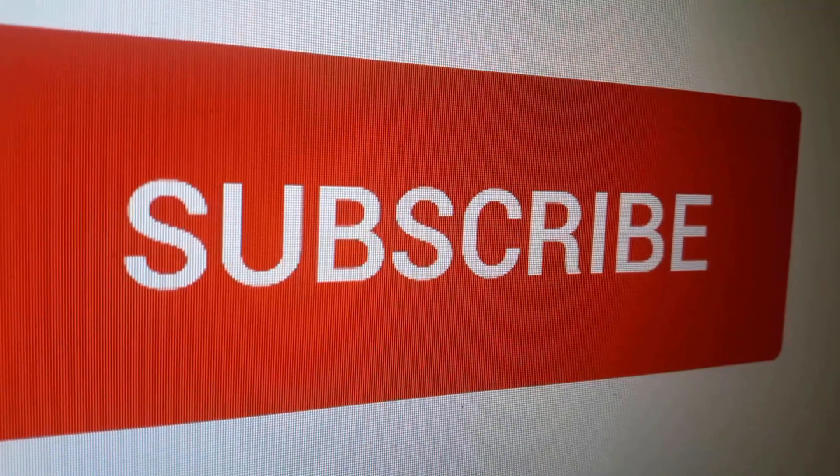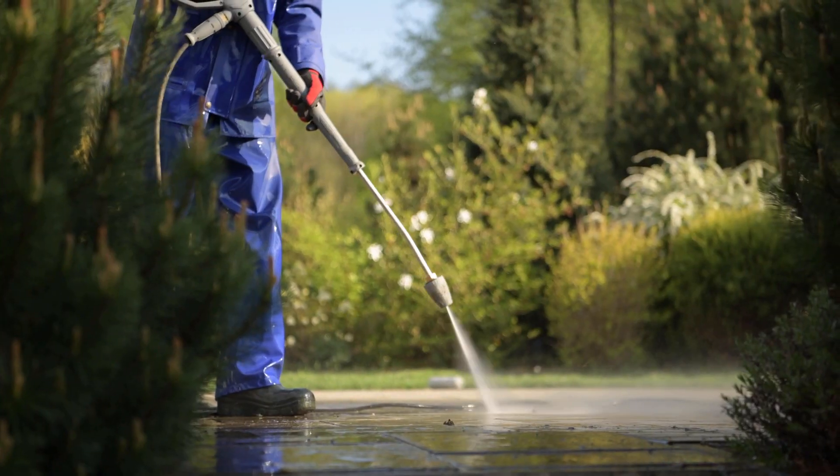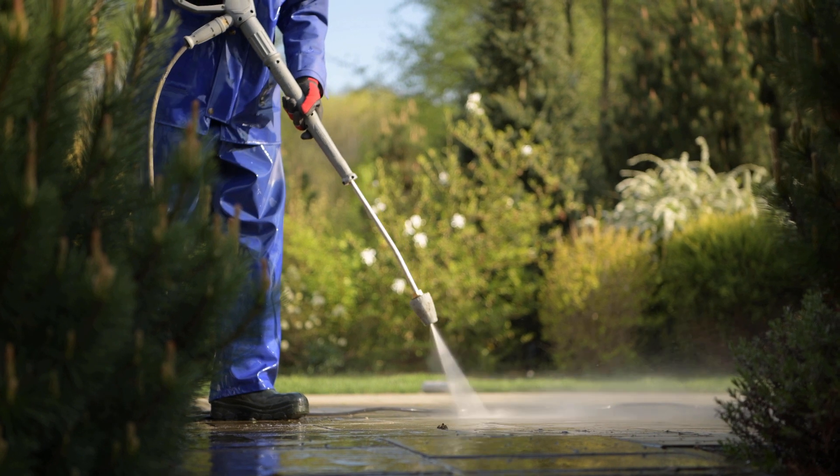Also, stay up to date with our latest videos by tapping the bell icon. And lastly, we also thought that you might like these other videos.